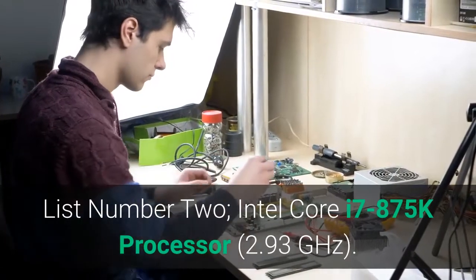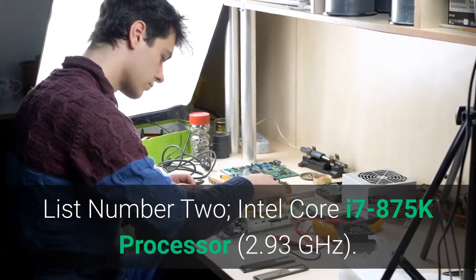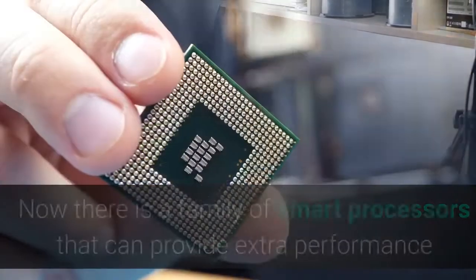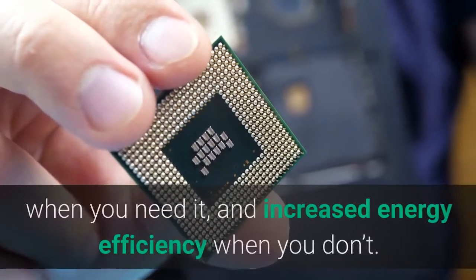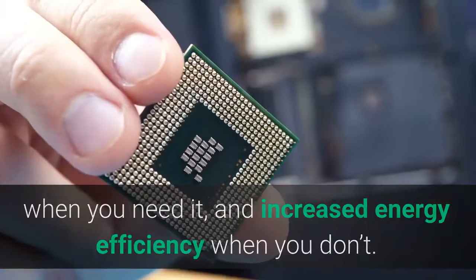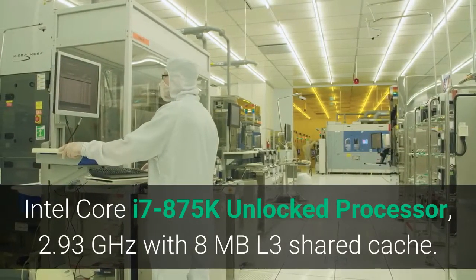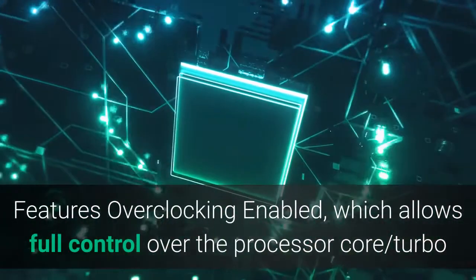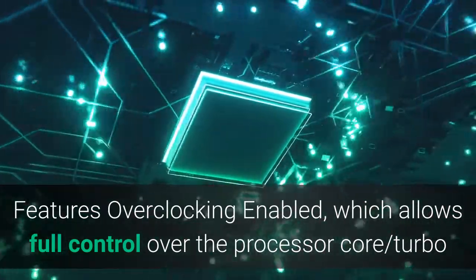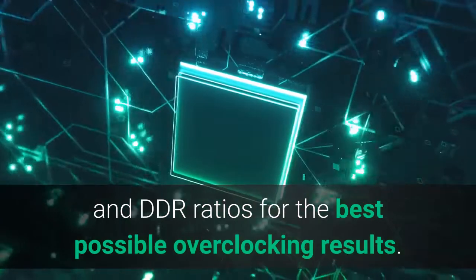List Number 2: Intel Core i7-875K processor, 2.93 GHz. There is a family of smart processors that can provide extra performance when you need it, and increased energy efficiency when you don't. The Intel Core i7-875K unlocked processor, 2.93 GHz with 8 MB L3 shared cache, features overclocking enabled, which allows full control over the processor core, turbo and DDR ratios for the best possible overclocking results.